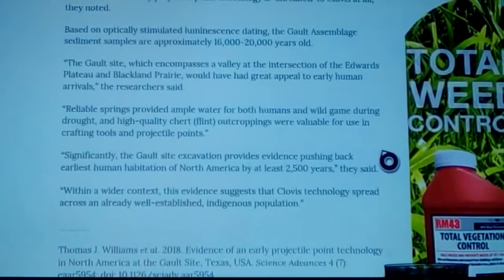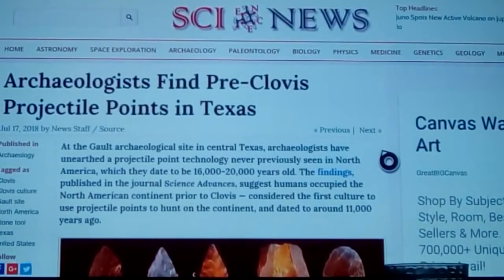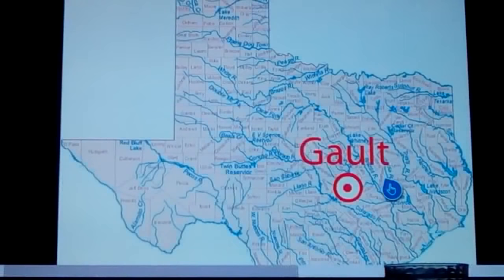The Galt site excavation provides evidence pushing back the earliest human habitation of North America by at least 2,500 years, but it really pushes it back probably some 6,000 years. That's pretty significant — about 30% longer than we thought humans have been here. These people have been found right down here in the South Texas area. Let's look at another article on this — the Galt site is not too far off a couple of major rivers but is in a special topographic spot.